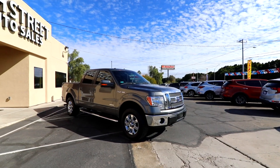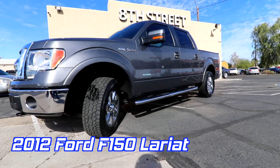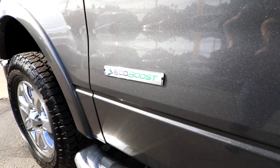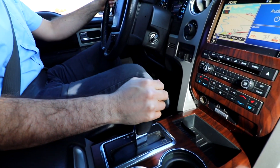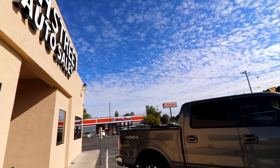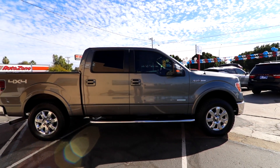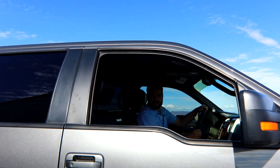Welcome back to another H3 Out of Sales test drive. In this episode I'm going to demonstrate and test drive this vibrant dark grey 2012 Ford F-150 four-wheel drive with a powerful and desired 3.5 liter EcoBoost twin turbo with a six-speed automatic transmission. Are you all ready for a test drive? Jump in, let's do this.